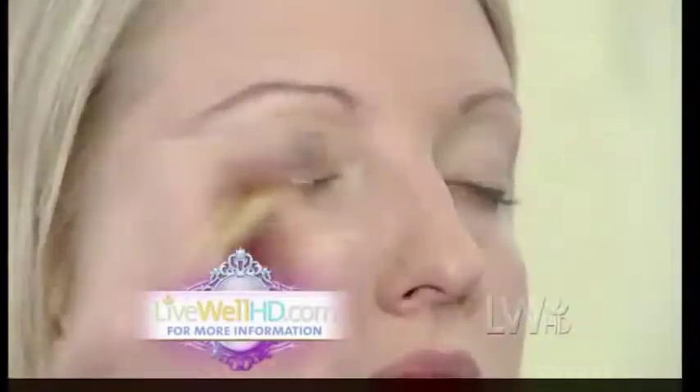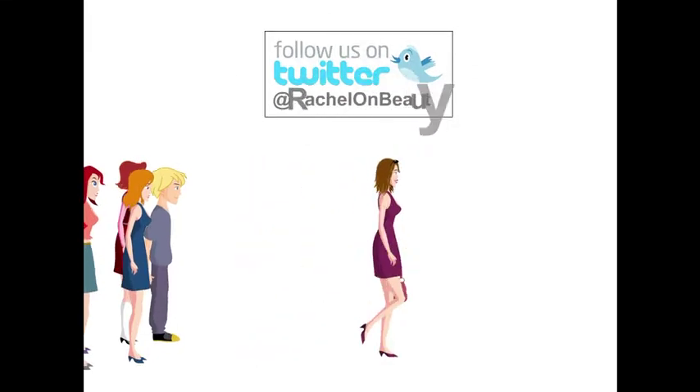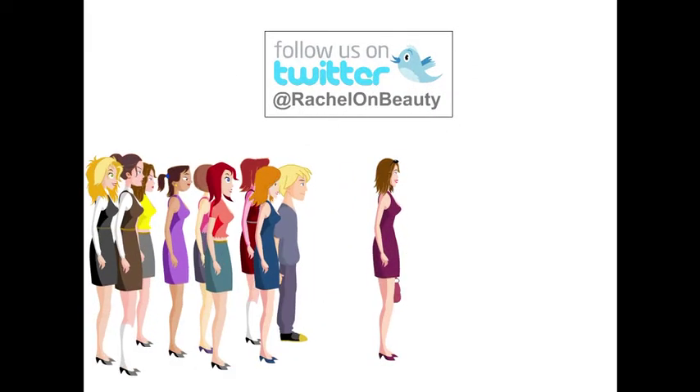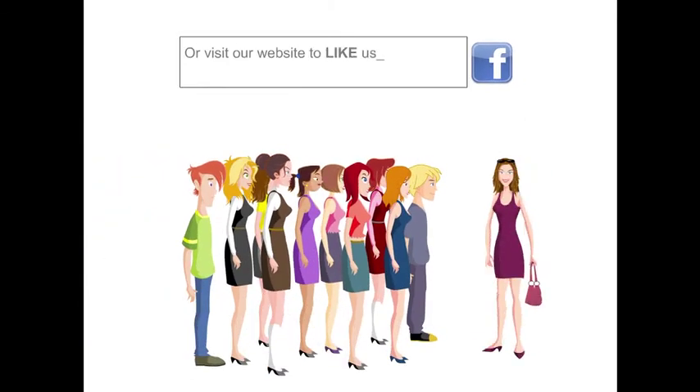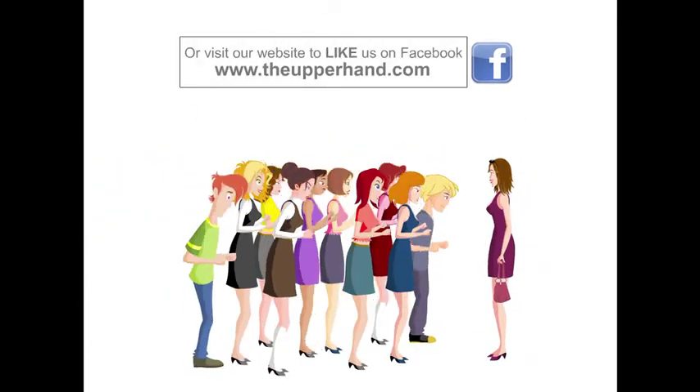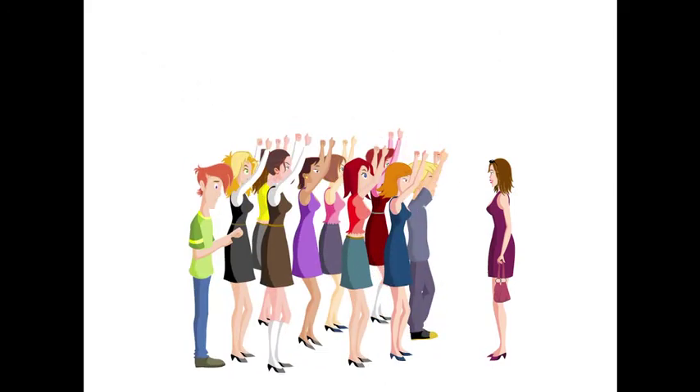For more makeup tips to take years off, go to LiveWellHG.com. I'll see you next time. Bye.